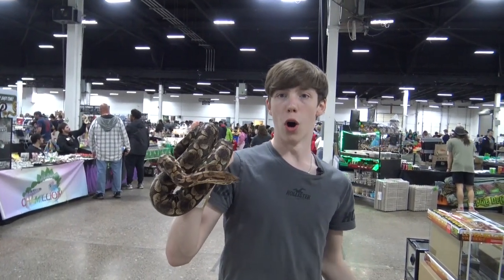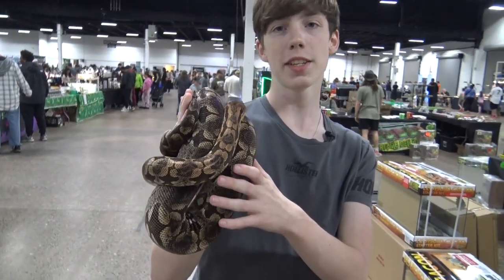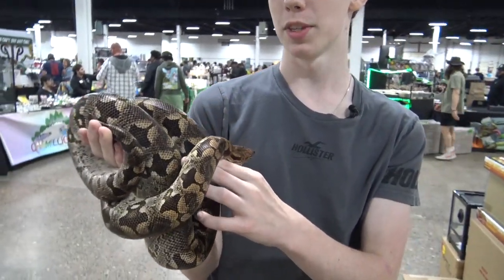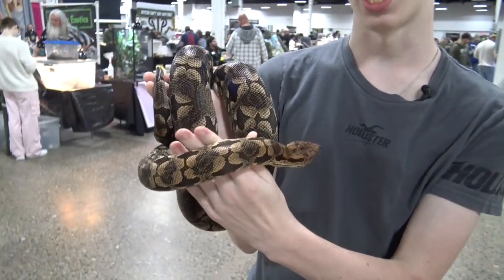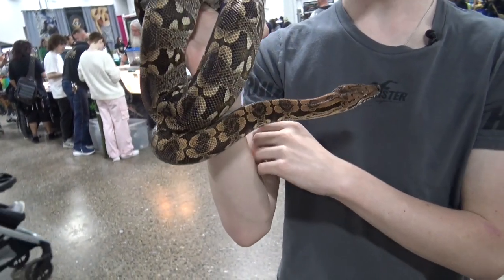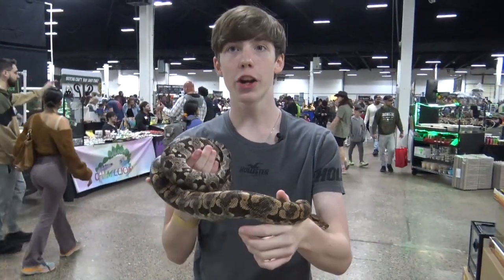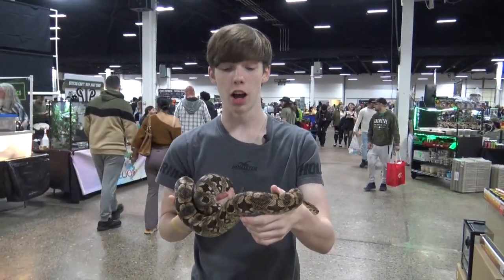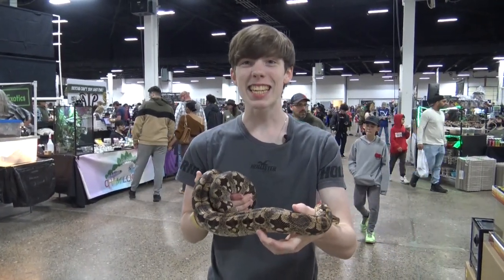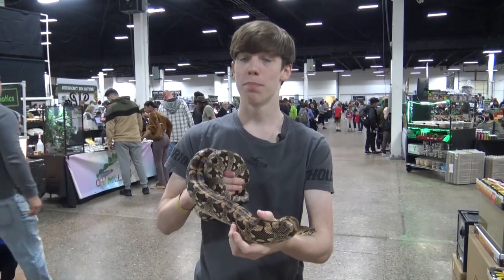Like pretty much all boas, Dumeril's boas are ovoviviparous, which means the females develop eggs inside of them, the eggs hatch inside the mothers, and then they give birth to live young. They can have a clutch of as few as six or up to 30 babies. These babies can be anywhere between 12 and 18 inches long when first born — so those are some big babies.